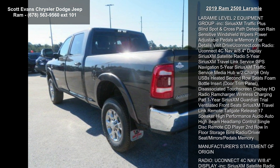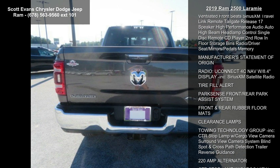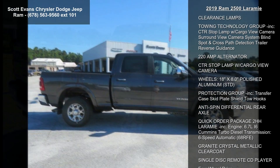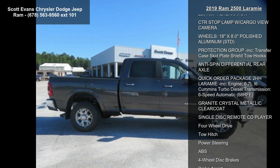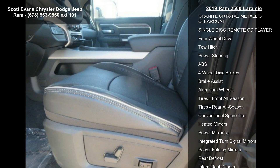Included are power chrome tow mirrors with convex spotter and memory, mirror-mounted reverse lamps, exterior mirrors with memory and power adjustable convex mirrors, LED bed lighting, protection group, transfer case skid plate shield, tow hooks, and Laramie Level 2 equipment group.